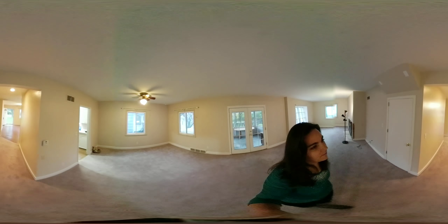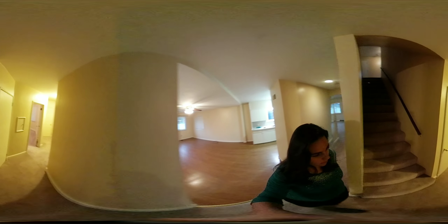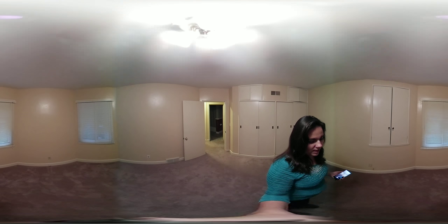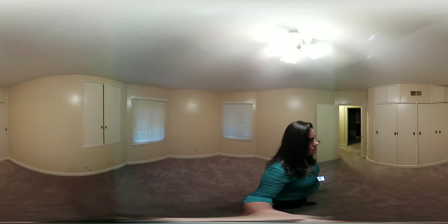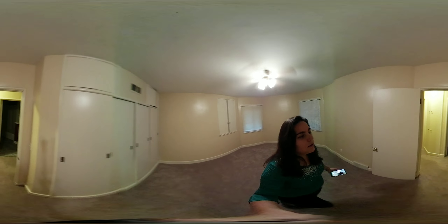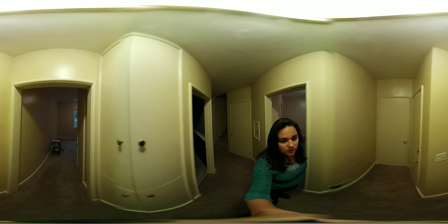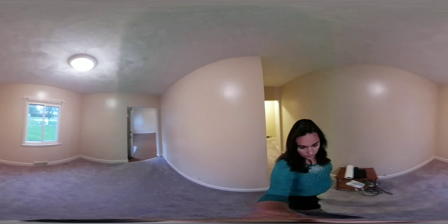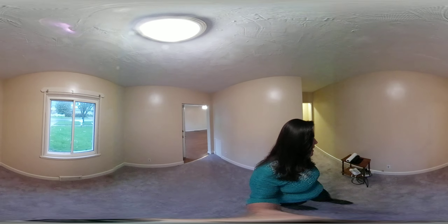Over here, upstairs is that way — here is the downstairs bedroom, which is nice if you want to get away from people or just have an extra guest bedroom. It's a decent size with some built-in storage. This is kind of a funky office room, which I think is really neat — a cool little area to have a couple of chairs or a desk.